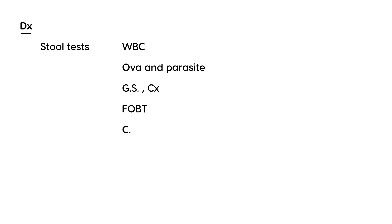For diagnosis, stool tests are required. There are many available stool tests, including stool WBC, stool ova and parasite, stool gram stain, and stool culture.